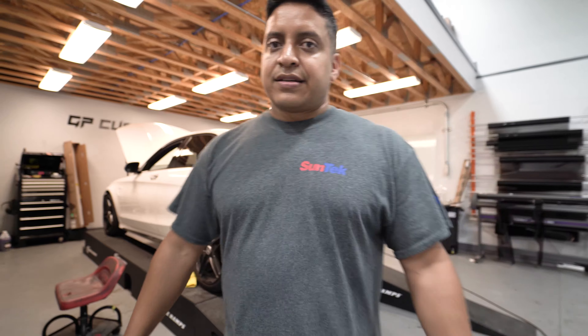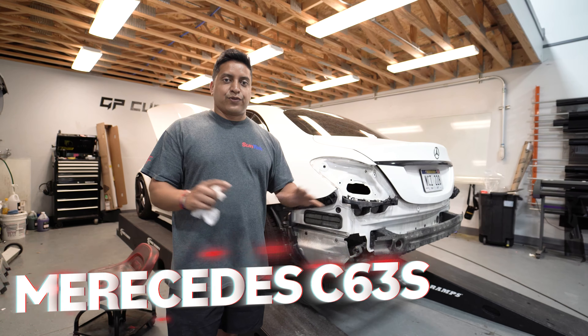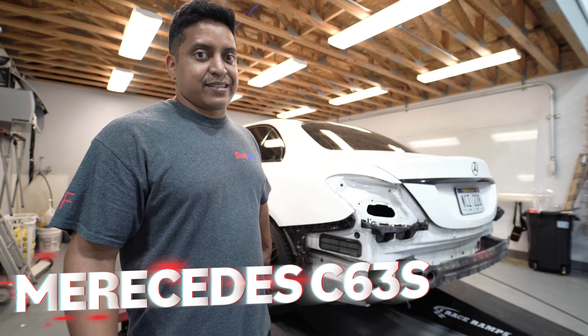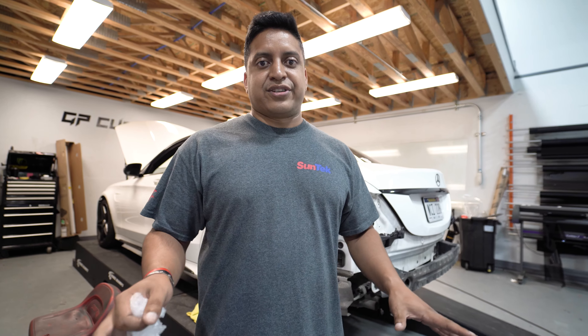We also have Sam's Mercedes C63S in here. We're about to get started on the wrap — full satin black — with a bunch of carbon accents. Real carbon accents that we're actually doing: carbon lip, carbon side skirts. Wait till you see this thing.